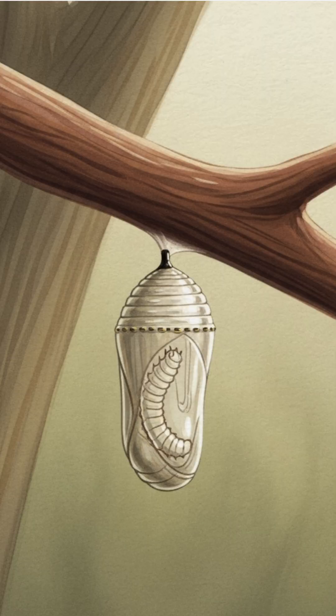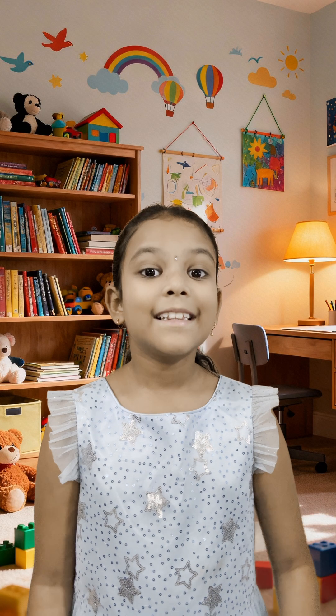Inside the chrysalis, Tinku isn't sleeping at all. His whole body is changing. This stage is called the pupa stage, and inside, Tinku is getting ready to become a butterfly.